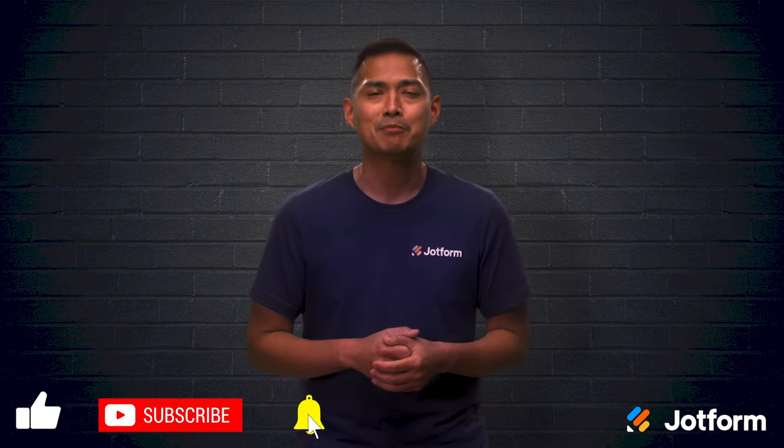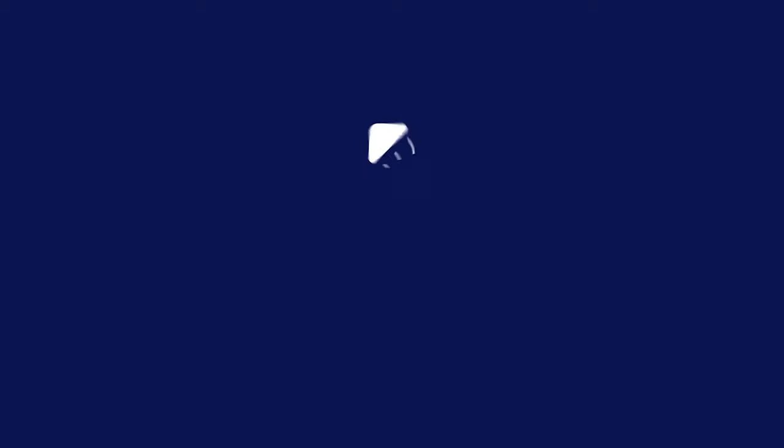Thanks for watching JotForm. I'm Noel, see you next time.